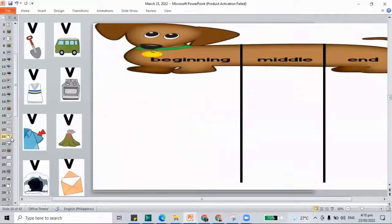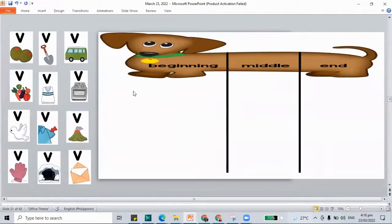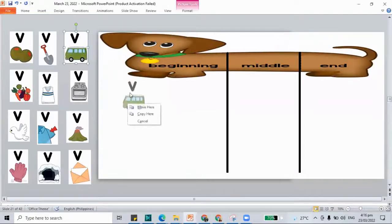How about let's do our sound hound — let's sort our pictures by where the V sound appears. Remember, there are words with the V sound in the beginning, in the middle, and also at the end. The first word is 'van' — V, A, N. It goes in beginning.